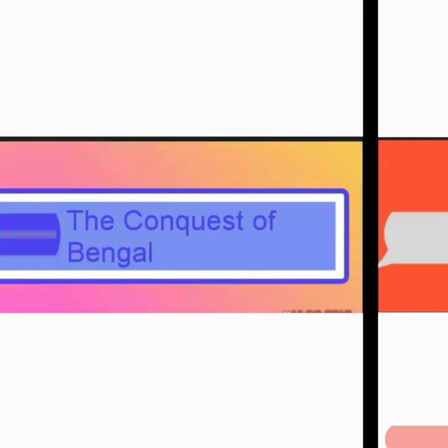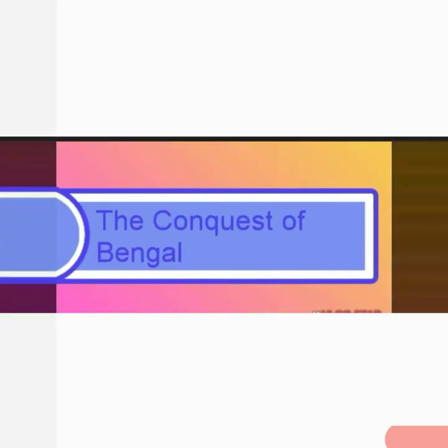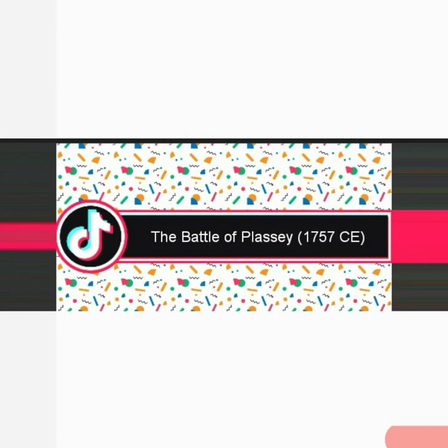Now we will see how the British gained power in Bengal. In 1651, the East India Company started its first factory on the banks of the Hugli river. They had a warehouse — a place for storing large amounts of products — and also had their offices. Within two years, they got the zamindari rights, a system to collect revenues from farmers over three villages. Other Indian Nawabs realized the danger, and this led to the famous Battle of Plassey in 1757 CE.